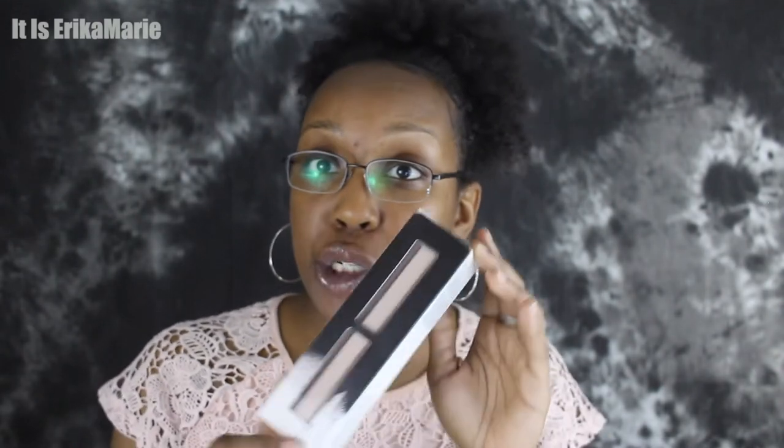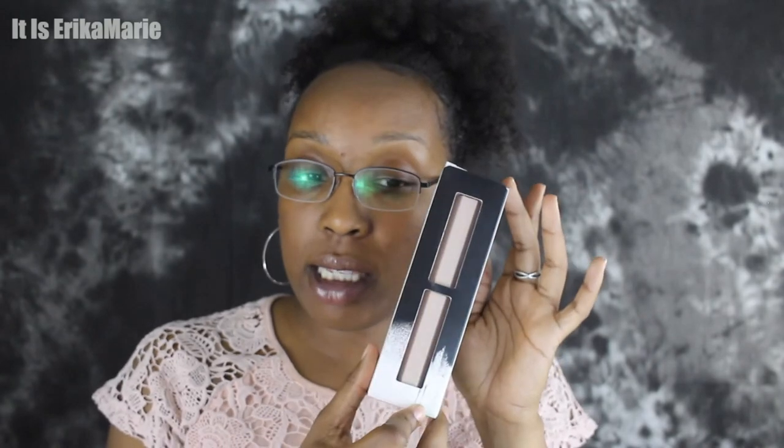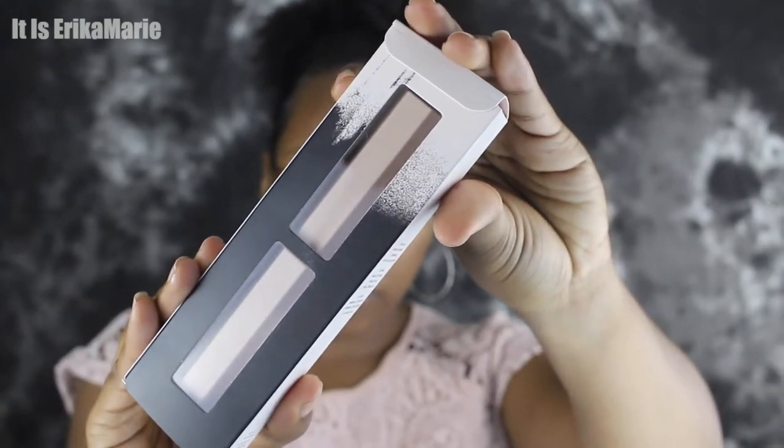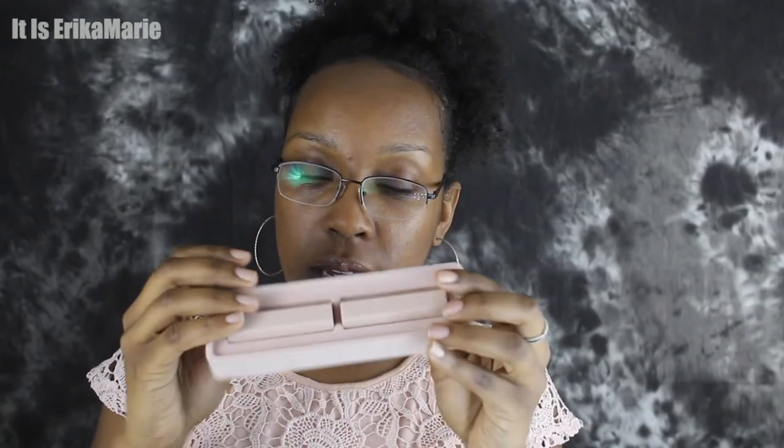I also got some more Fenty Beauty things — it's another duo, this time with the matchsticks. The matchsticks are Cinnamon and Stardust. This one is Cinnamon, this one is Stardust. And this is Hustler Baby from the previous duo — Cinnamon here. I'm not the best at swatches but you get the gist.